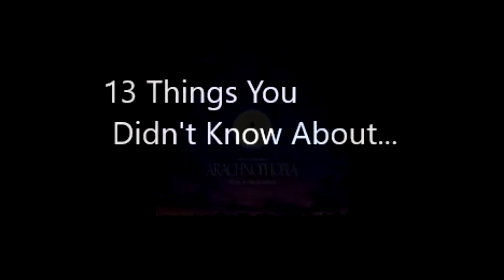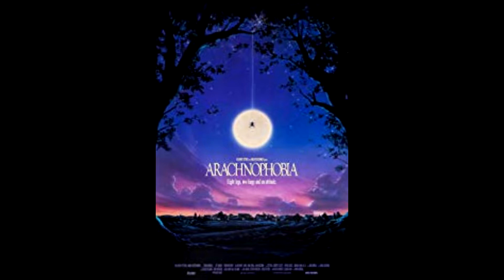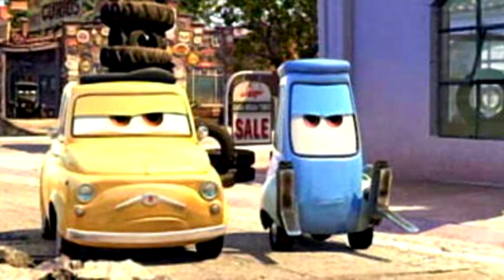These 13 things about Arachnophobia shouldn't leave you too squeamish, but don't say we didn't warn you. Number 13: The small spiders used in the film were Avondale spiders, a harmless species from New Zealand that were provided by Landcare Research in Auckland.